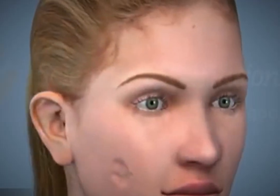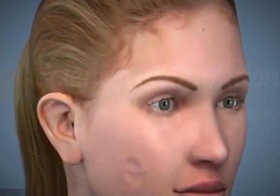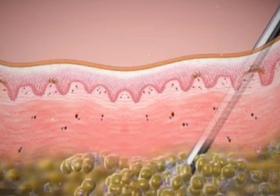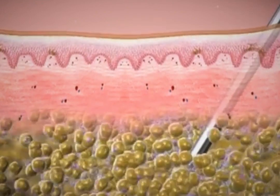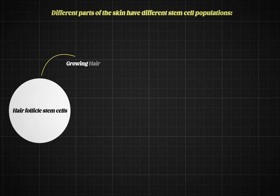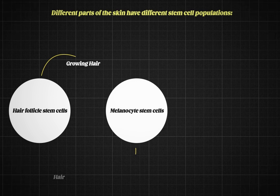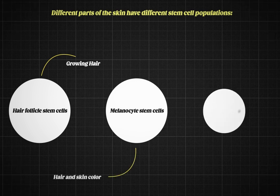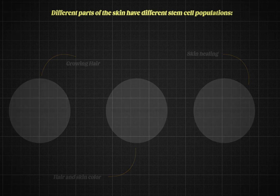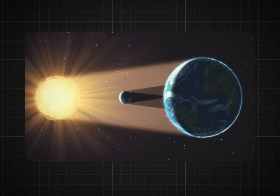Let's talk about fasting and skin stem cells. The changes in skin stem cells have been implicated primarily in aging, particularly because they're essential for the maintenance and repair of the skin from day to day. Different parts of the skin have different stem cell populations, such as the hair follicle stem cells that grow your hair, the melanocyte stem cells that give your hair and skin color, and the inter-follicular stem cells that help your skin heal when it's damaged.